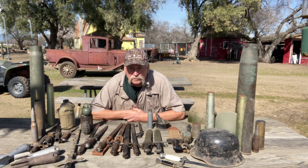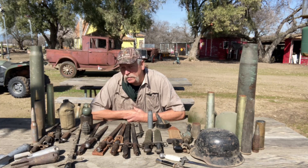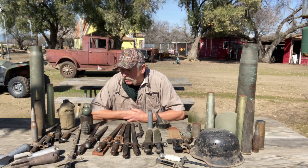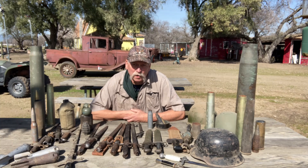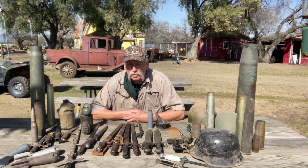Hi guys, this is Craig Rivers from Rivers and Outdoors. I've been cleaning up some stuff around the ranch lately — cleaning out my barn, my man cave — and I ran across a bunch of my military collection, so I thought I'd show you guys some of this stuff. Come along with me and let's check it out.